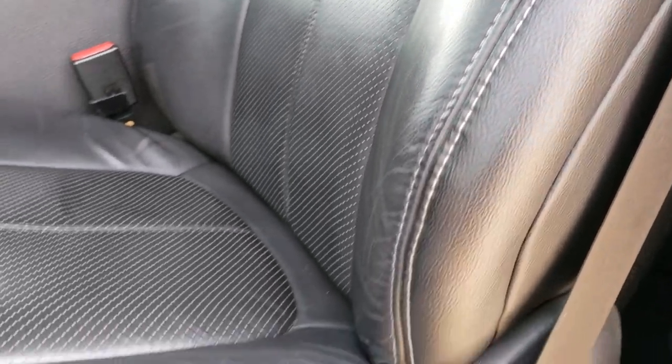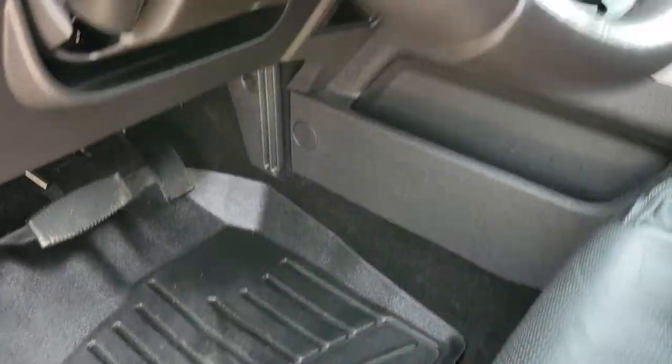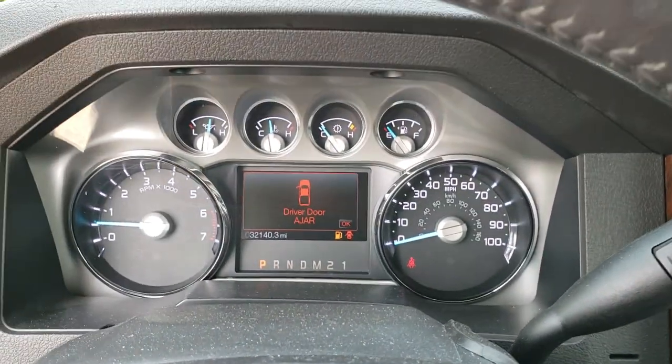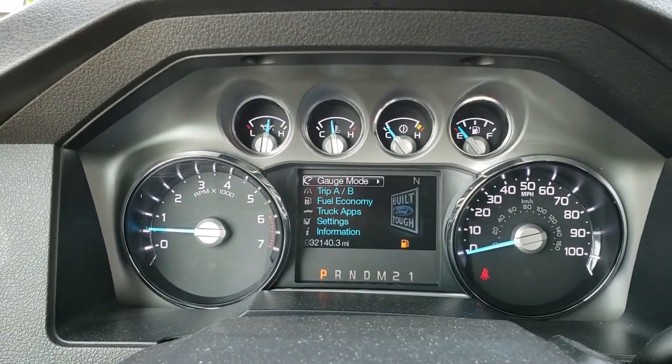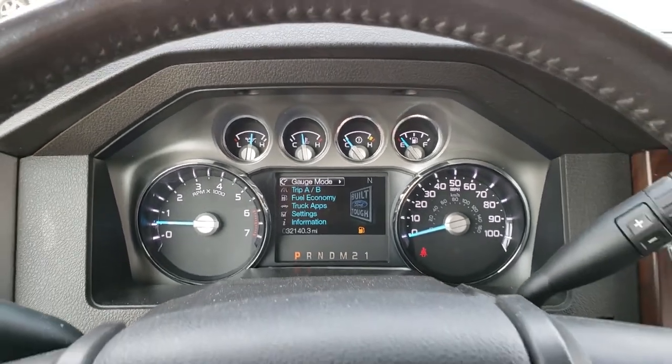There are no rips or tears on the seats. WeatherTech floor mats in the front. As we hop inside the truck, you can see that this one has 32,140 miles. The instrument cluster is very nice and clean.